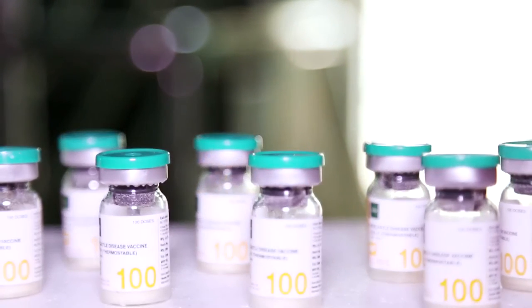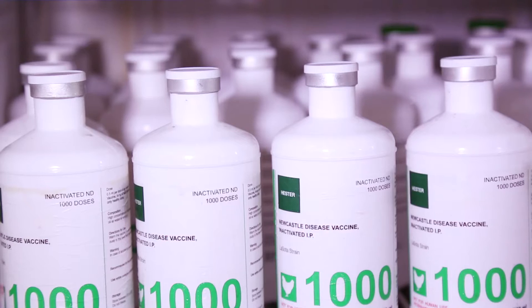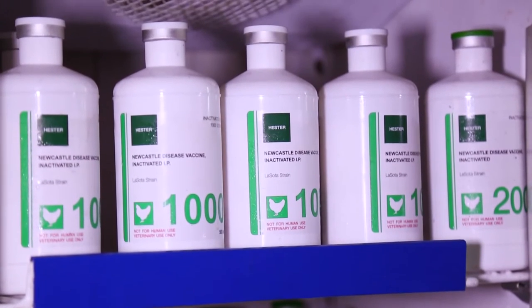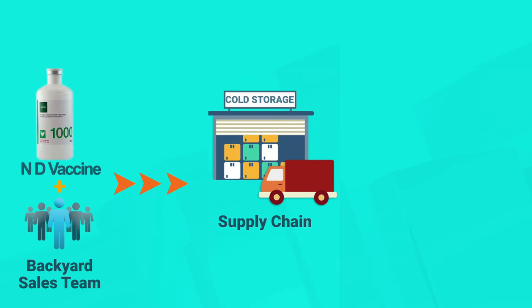GalvMed worked with Hester Biosciences to commercialize the La Sota vaccine — a low-cost, thermo-tolerant vaccine that can be stored for longer under optimal temperatures. Hester Biosciences then recruited and trained a dedicated sales team across project areas.